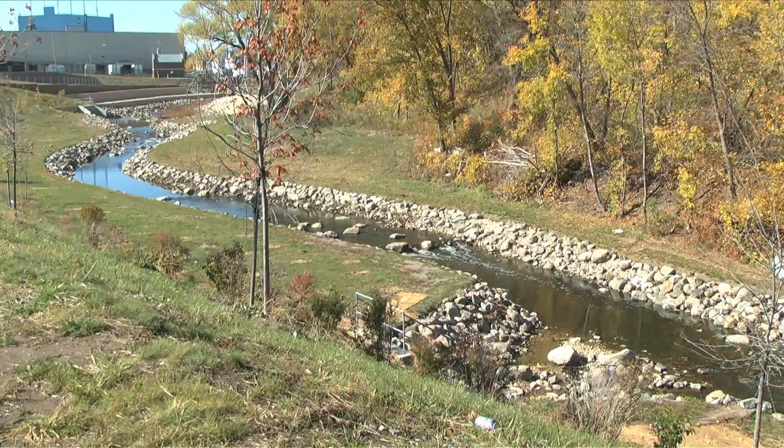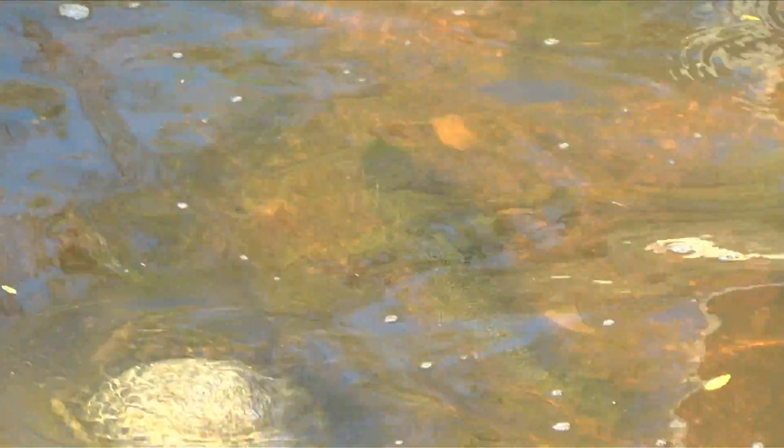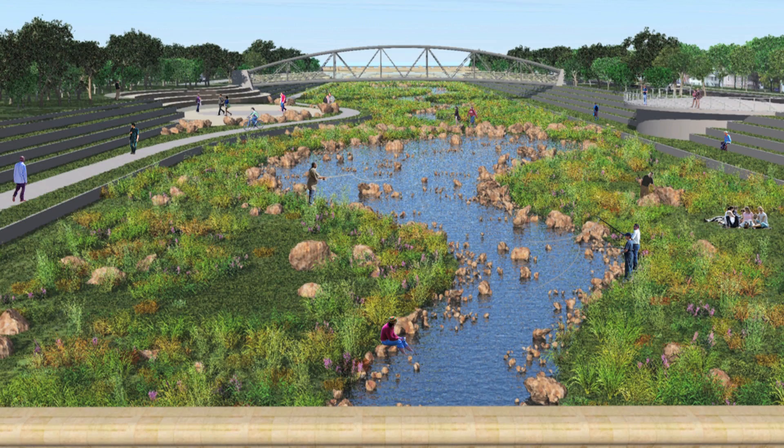From a neighborhood perspective, when you say where would you rather live — a place with a concrete-lined ditch or this amazing river behind me — they're all going to pick the river. Everyone, regardless of your socioeconomic status, wants a clean, healthy, safe place to live.